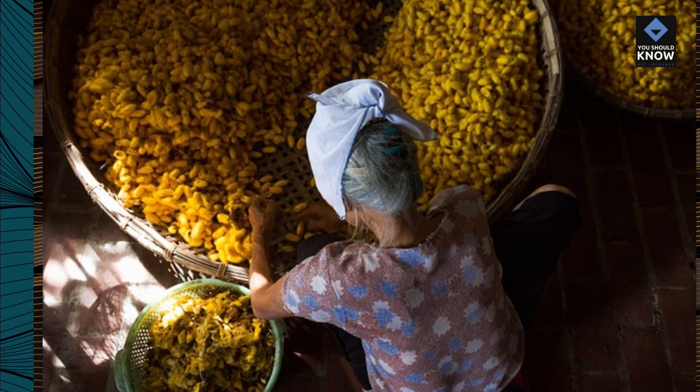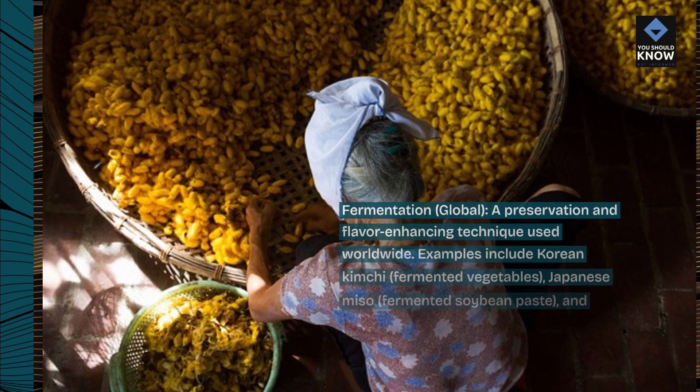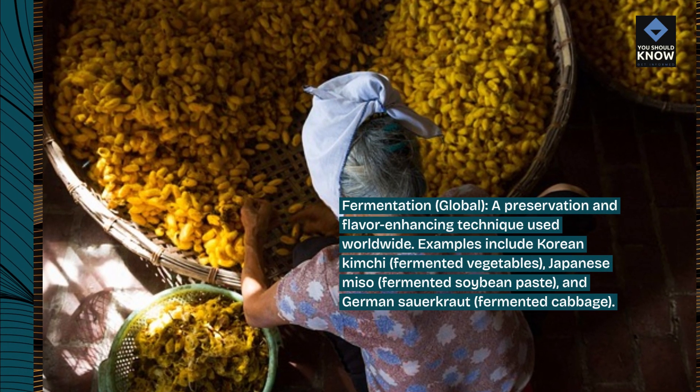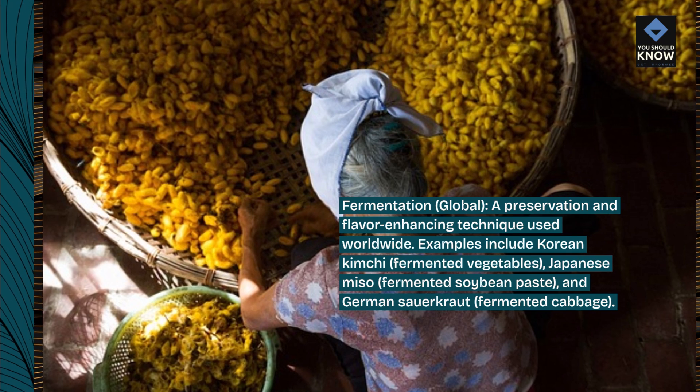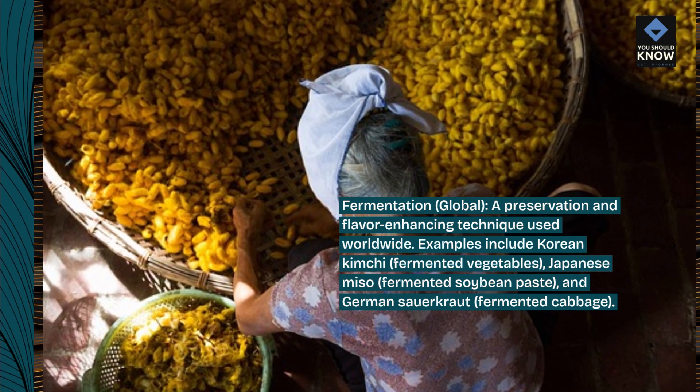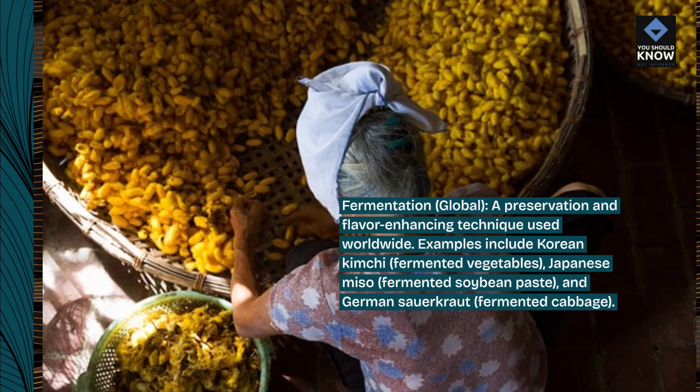Fermentation, Global, a preservation and flavor enhancing technique used worldwide. Examples include Korean kimchi, fermented vegetables; Japanese miso, fermented soybean paste; and German sauerkraut, fermented cabbage.